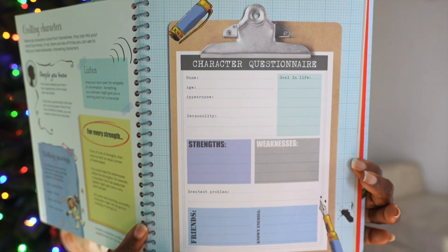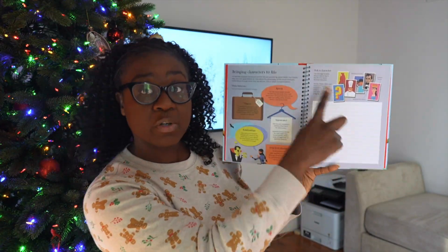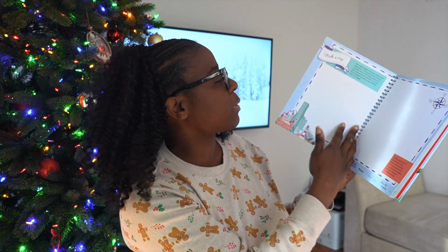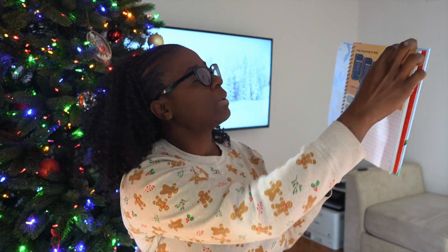Look at how they do character building — a character questionnaire. That's the planning part of their writing. They teach them a little bit: 'Bringing Characters to Life' — speech, what they look like, their relationships. Then you pick one of those characters and start with a small writing practice. And remember that writing isn't just about physical words — here they're making a map. Story outline: beginning, middle, end. They have comic books in here that they can fill out. If you have a child who's already a writer, you don't have to do anything but give them this book.